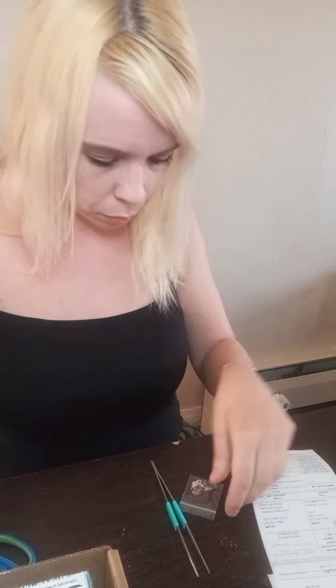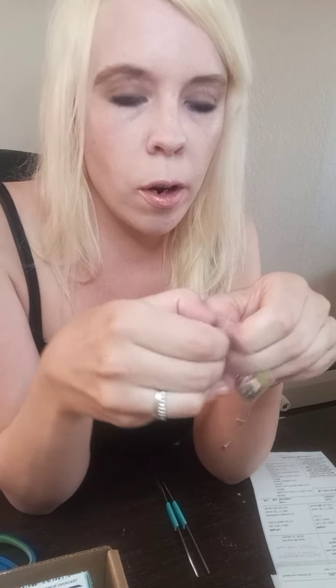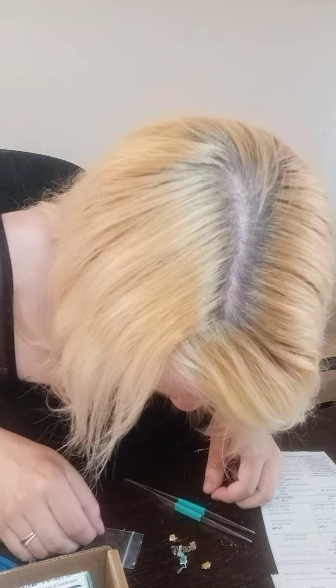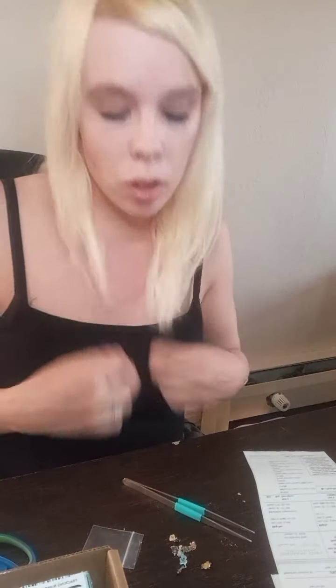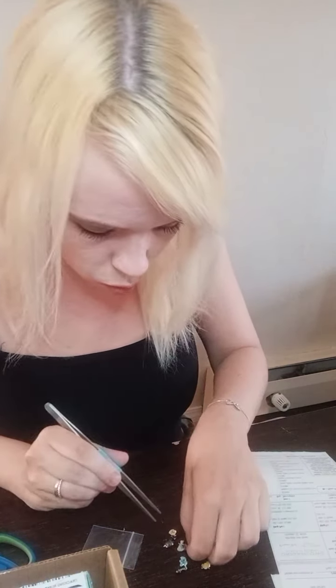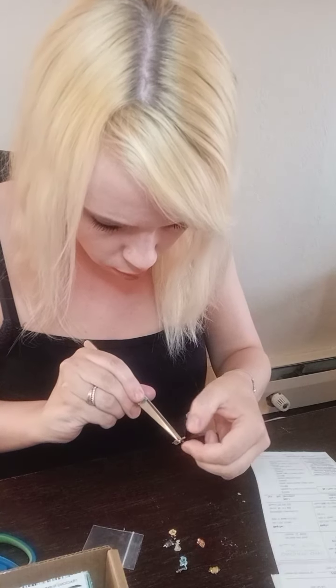Now we're going to get to the exciting part — the charms, that's what you all came here for. I was really excited to get these. We are going to have more, by the way — these are just the first set and the charms were delayed. They're so small and they've got the branded Disney logo on them. I'll take pictures after because I'm having trouble getting the camera to focus, but oh my goodness, they're beautiful! I thought the back would just be plain, but there are actually detailed backings on them.